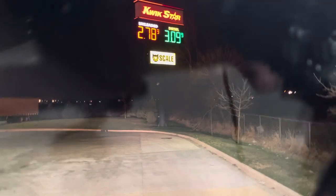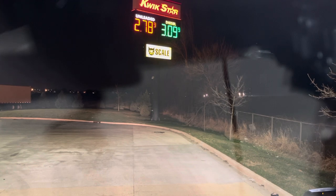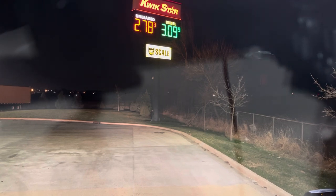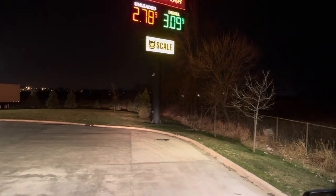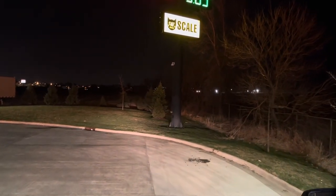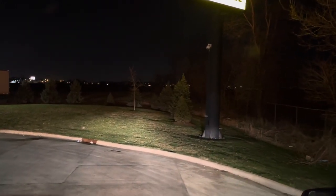Now I'm going to go park the truck somewhere — I have no idea where, but we'll figure it out. Remember, get on that scale — all the wheels. Make sure your drives, your tandems, and your steer tires are up on that scale. And stay in neutral. No brakes, no foot brake, no air brakes.